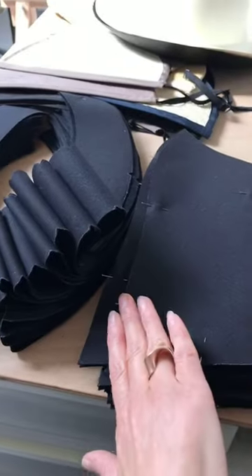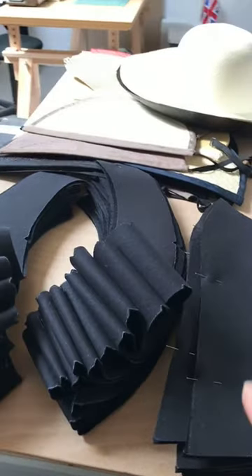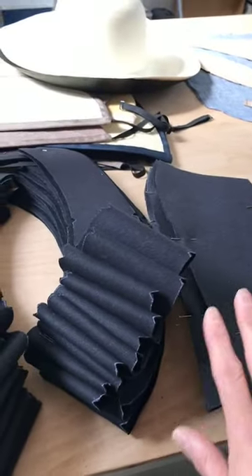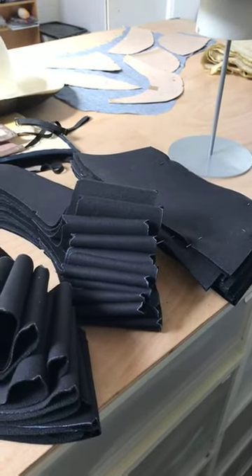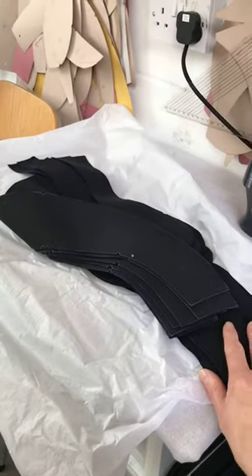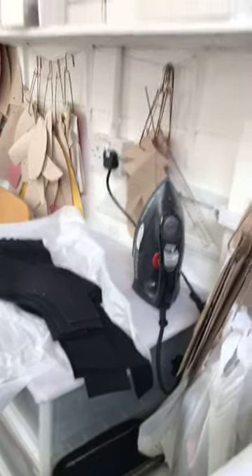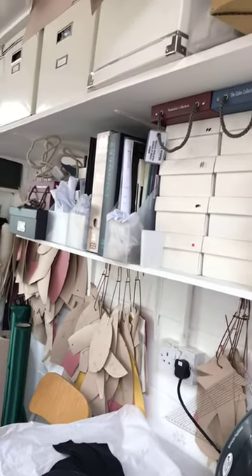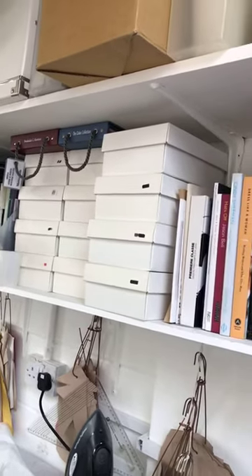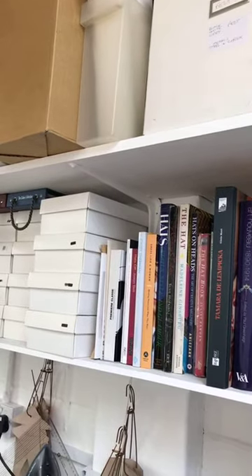Now is a good time to mention my Petra Bishai ring — a perfect opportunity to plug someone else's work. Petra is also a designer-maker at Cockpit. The crown pieces over here are going to be hats for some of my stockists — mostly Japan, South Korea, and across Europe.